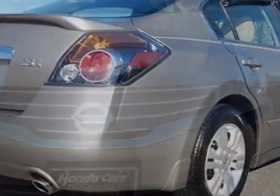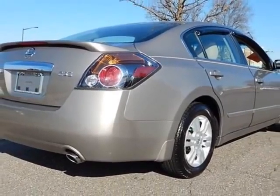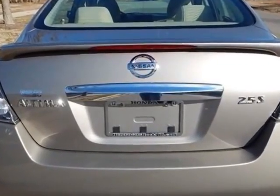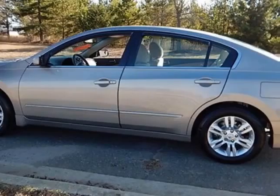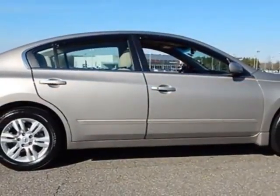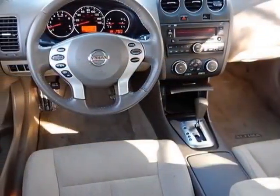This Altima boasts a 2.5-liter engine and has a CVT transmission. Additional options for this vehicle include power locks, auxiliary audio input, cruise control, and driver airbag. Call 888-848-7618 or email our friendly sales staff today to schedule a test drive.